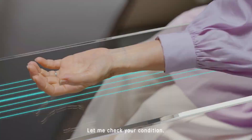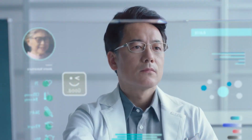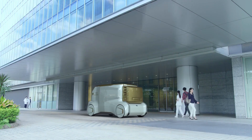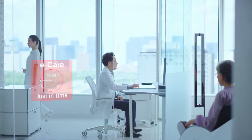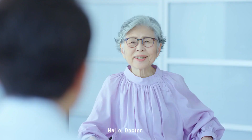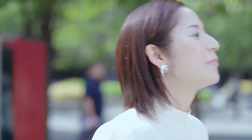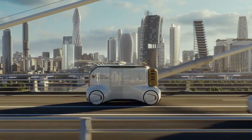By leveraging cutting-edge connectivity and data analytics, Toyota aims to enhance the overall ownership experience for eCare participants. The initiative not only underscores Toyota's dedication to eco-friendly transportation, but also reflects a holistic vision that prioritizes customer convenience, vehicle performance, and a seamless transition to electric mobility.